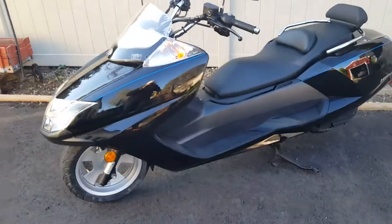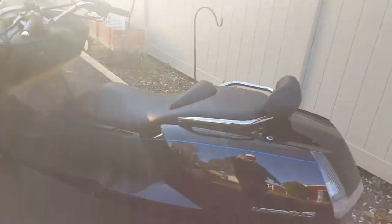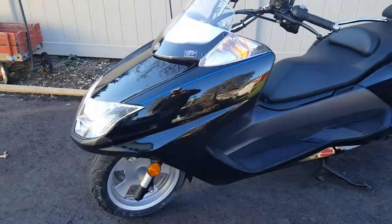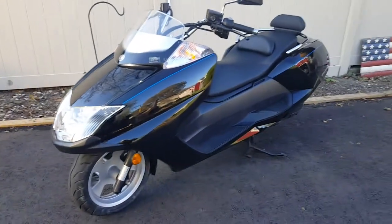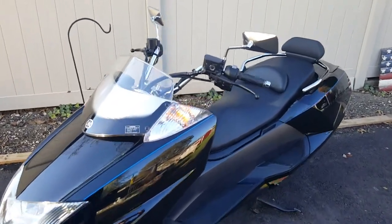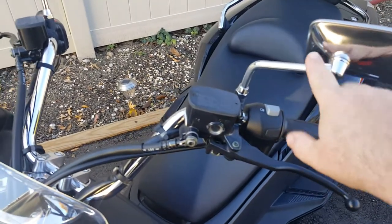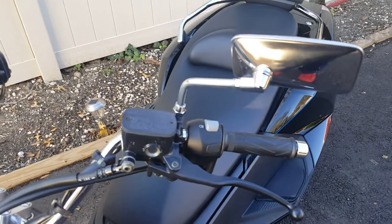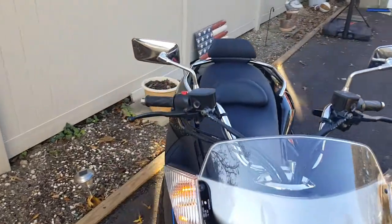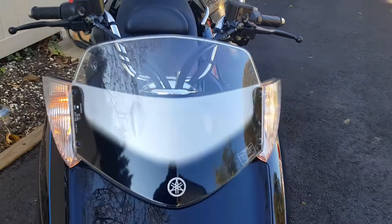I still haven't given her a good cleanup — she really needs to be detailed but it's just too cold. I'll either wait for a nice warm winter day or do everything in the spring and enjoy her. My next step is to research and see if I can get some longer mirrors that extend out a bit more so I can see people behind me — I didn't like that at all. These are the little things I think people wrote up negative reviews about.